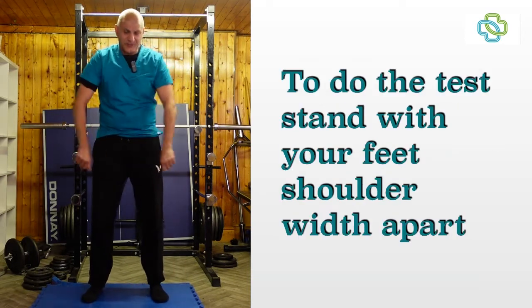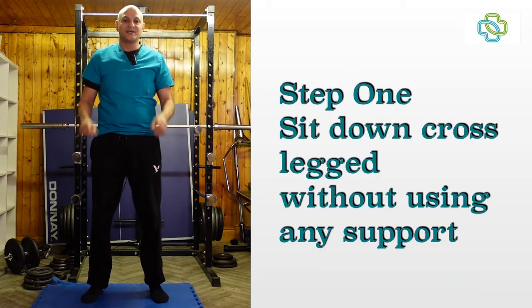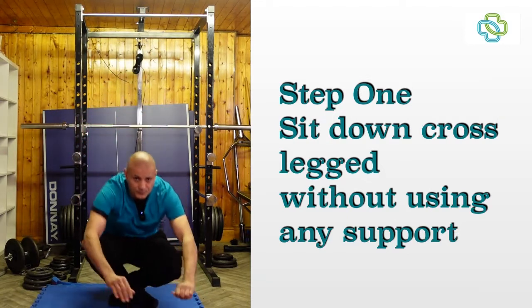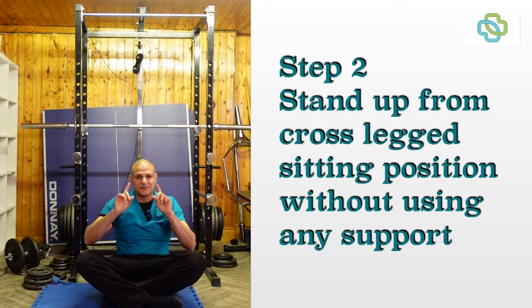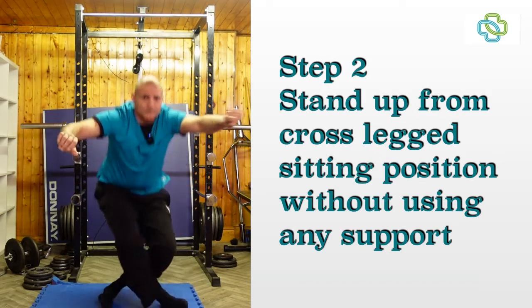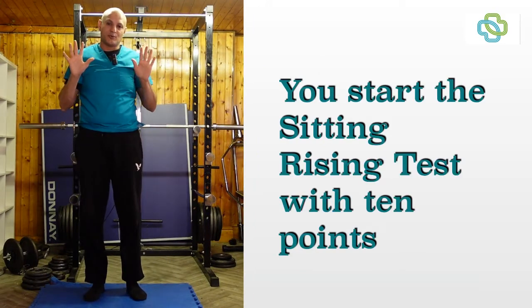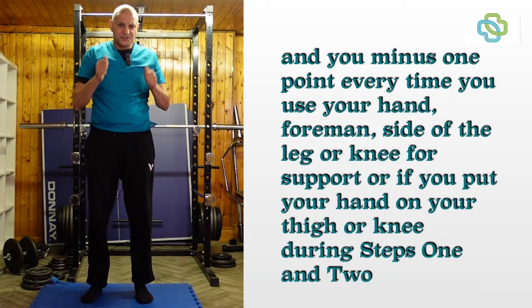You need to stand like this without your shoes, preferably barefoot, and you need to sit down cross-legged without using any supports. So we're going to sit down like so. Now step two is to stand up without using any supports. To do the sitting rising test you start off with 10 points and you minus a point in each of the two steps.